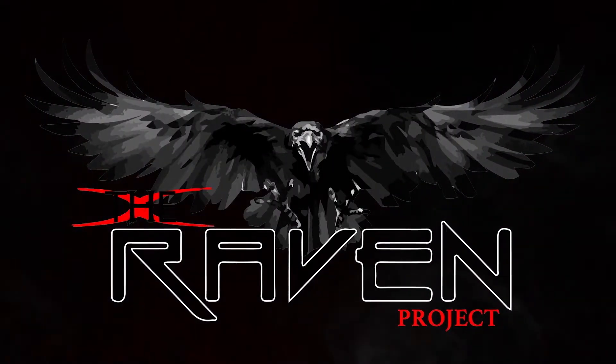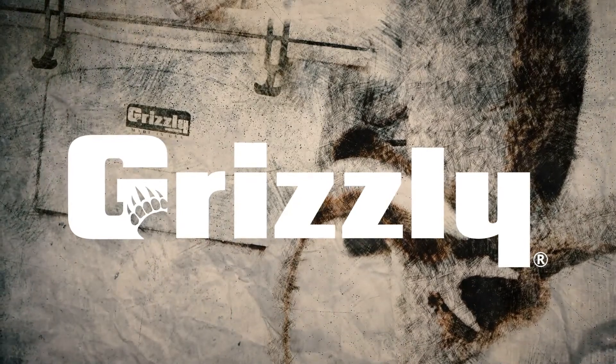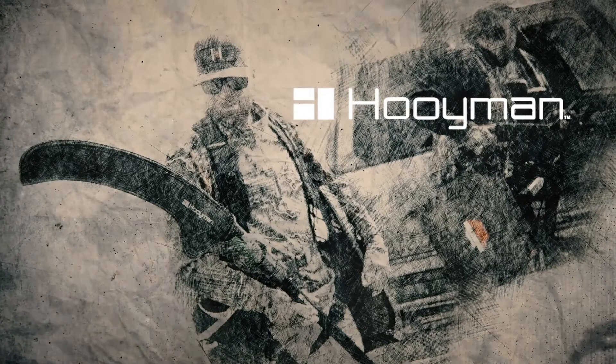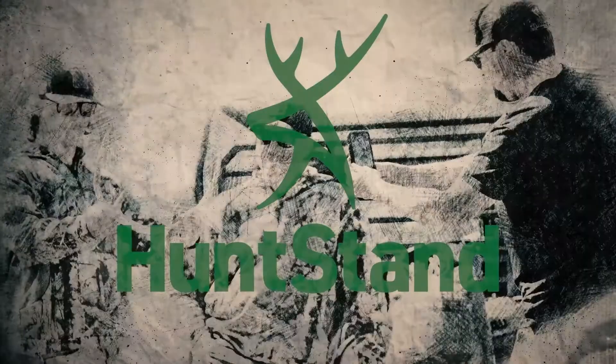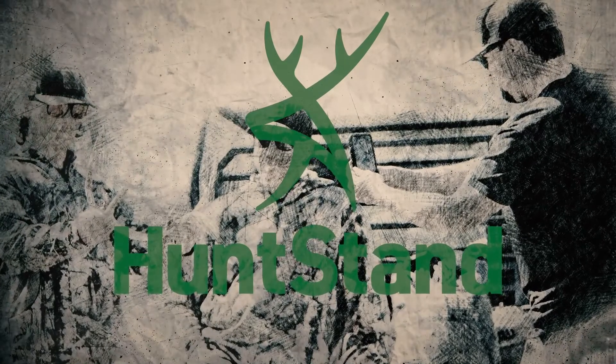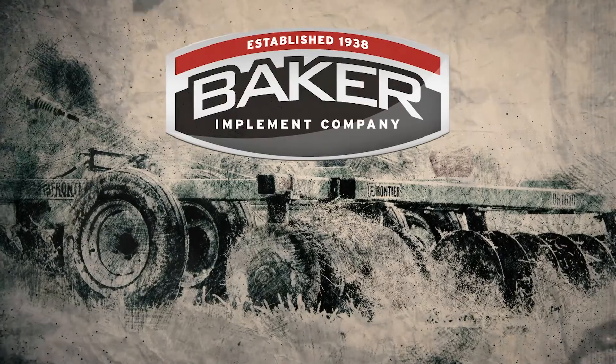The Raven Project is brought to you by Grizzly Coolers, Adventure Guaranteed For A Lifetime; Poortman's, Your Land Your Legacy; Hunt Stand, Hunt Like A Pro; and Baker Implement, Trusted Equipment of the Raven Project.